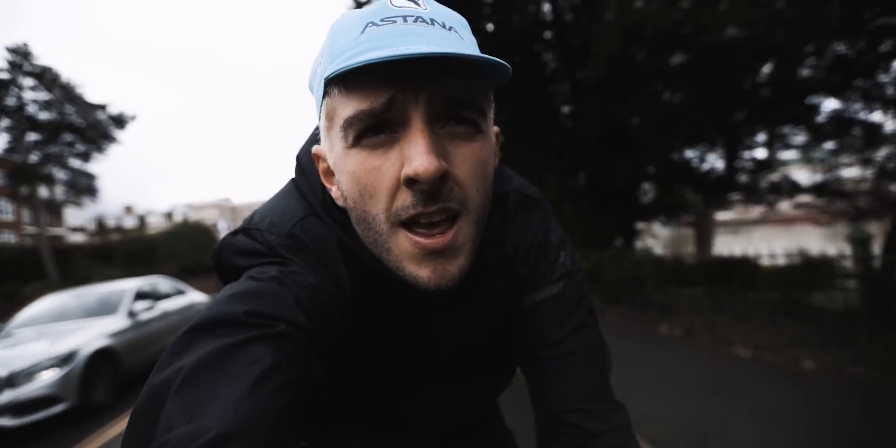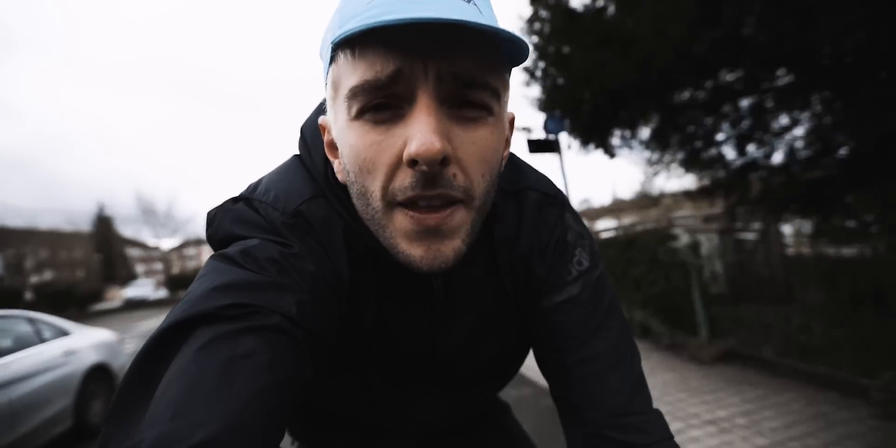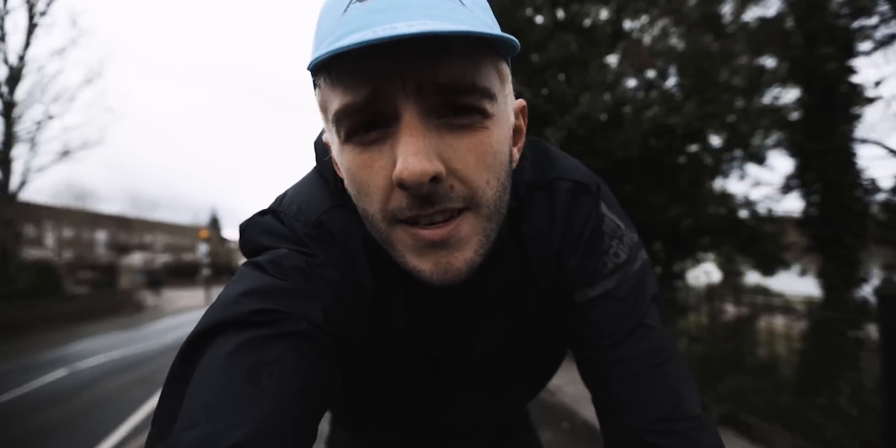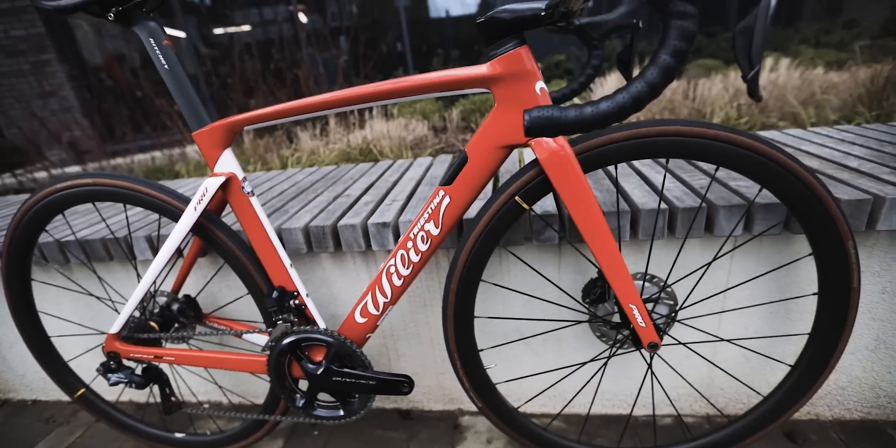Good morning and welcome to today's video. It's a bit of a busy day today — phase one is selling my bike. Just heading over to Cycle Exchange to say goodbye to a bike that kept me company the whole of last season. It's a bit sad, really.